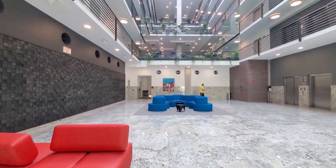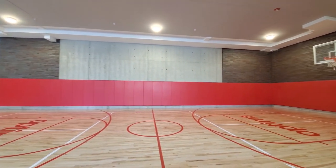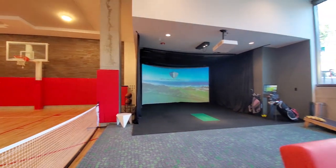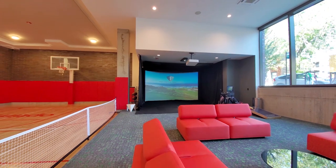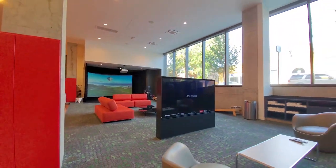Brick and stone add texture to the space, and bright colors and artwork add visual flair. There's a full basketball court just off the lobby and a net ready to swing onto the court for a game of pickleball. The court is adjacent to a high-def golf simulator and a colorful lounging area with large-screen TVs, vending machines, and a wall of high windows that look out onto the neighborhood.